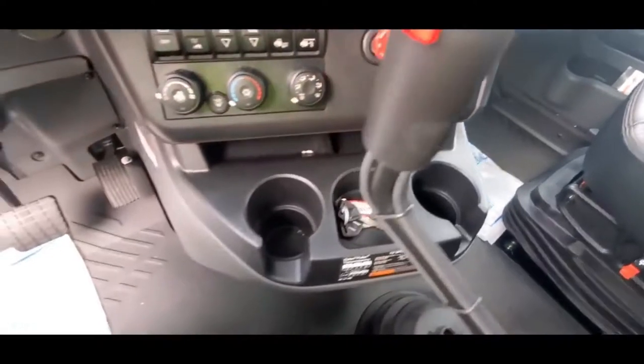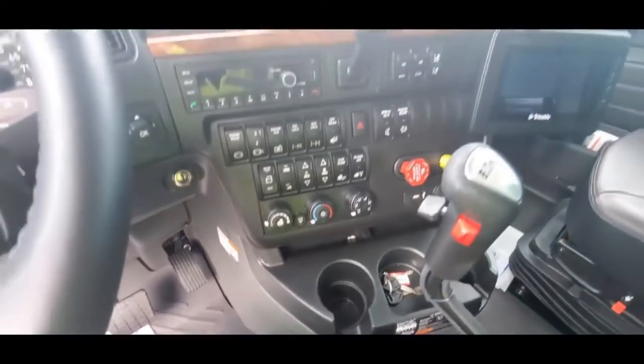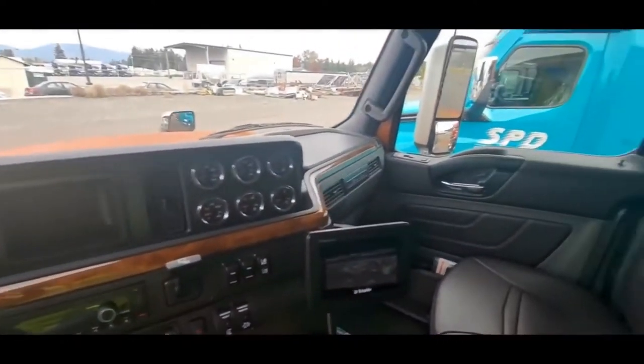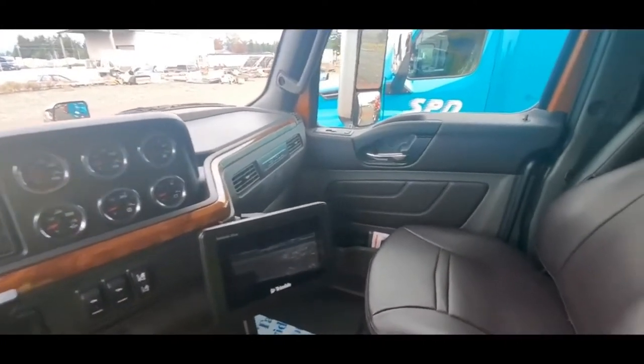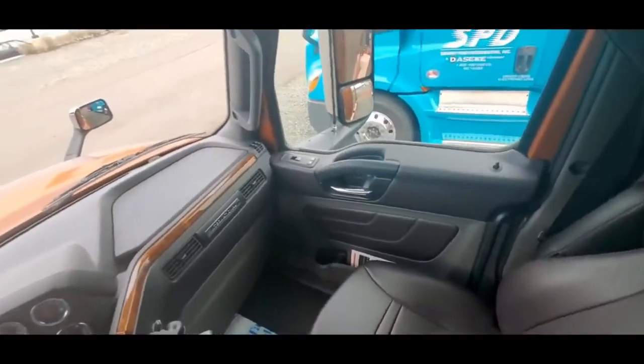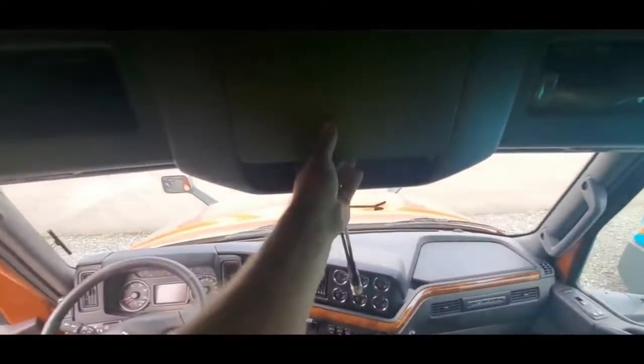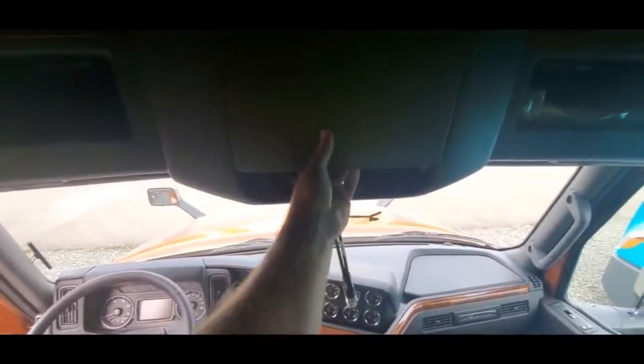And then you also have your cubby hole here. I've driven an International before in the past, and I've got to say that this is a lot better than what they used to be. Now you have wraparound storage, which is nice. This is where your CB will go. There's a cubby hole here with a drawer spacer thing that comes out.